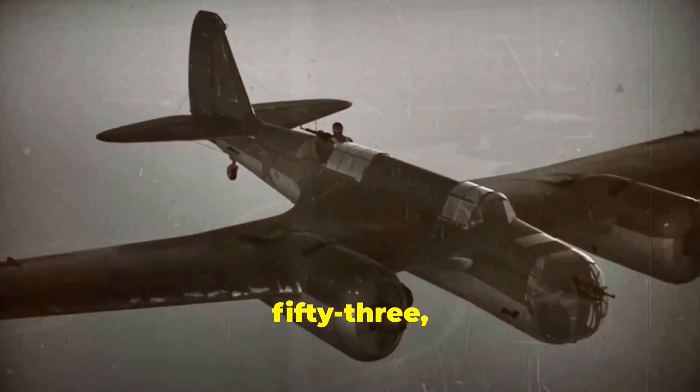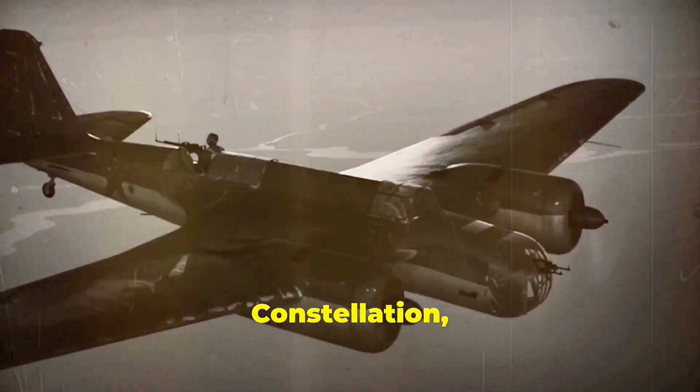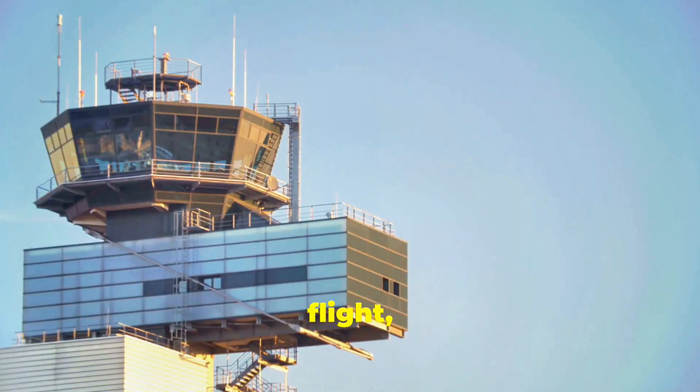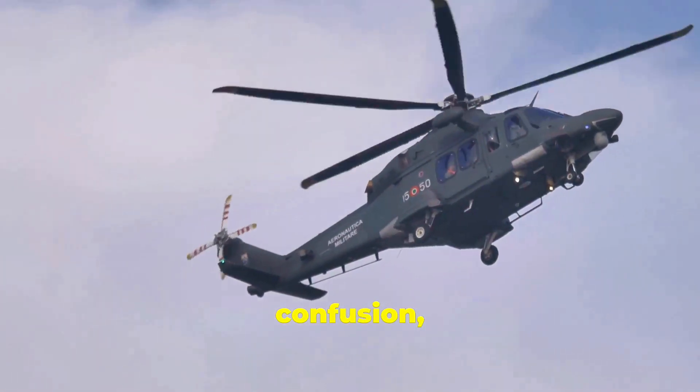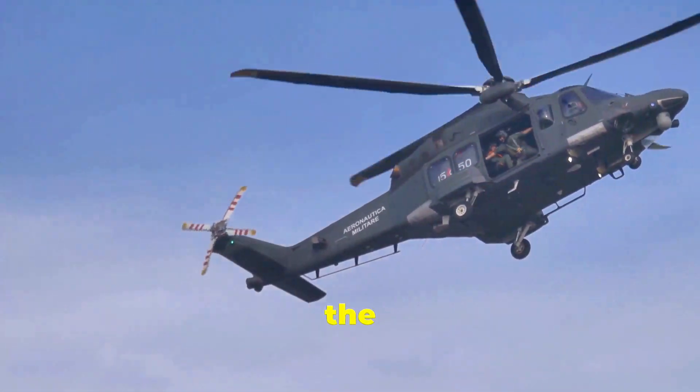In 1953, President Dwight D. Eisenhower was flying aboard a Lockheed Constellation designated as Columbine II. During one flight, air traffic controllers became confused because an Eastern Airlines commercial flight had the same call sign. To prevent future confusion, the unique call sign 'Air Force One' was established for any aircraft carrying the U.S. president.